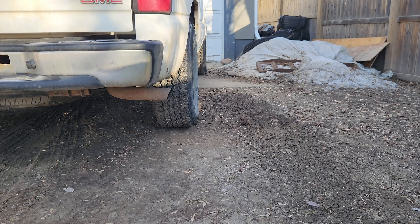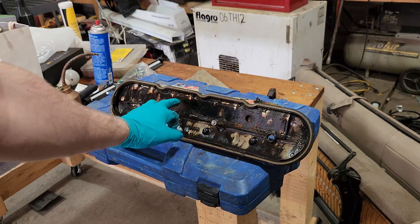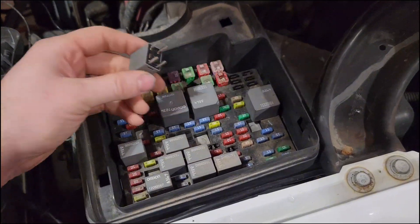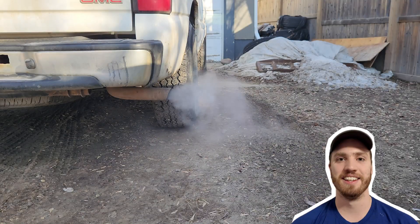On this episode of Regen Automotive, we discover a smoking problem, we remove some parts, we remove some more parts, drill some holes, discover some electrical issues, and finally go for a drive. My name is Jeremy, this is Regen Automotive, and let's get to work.